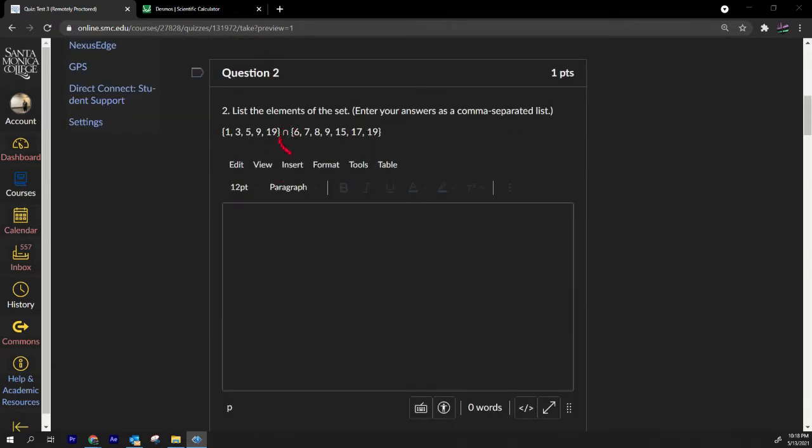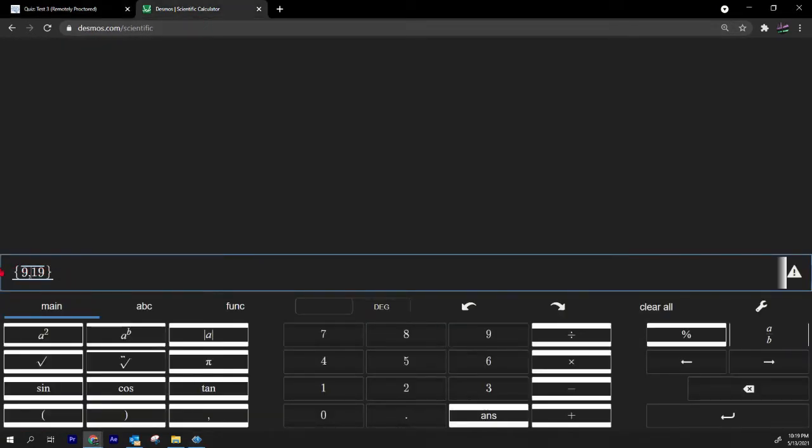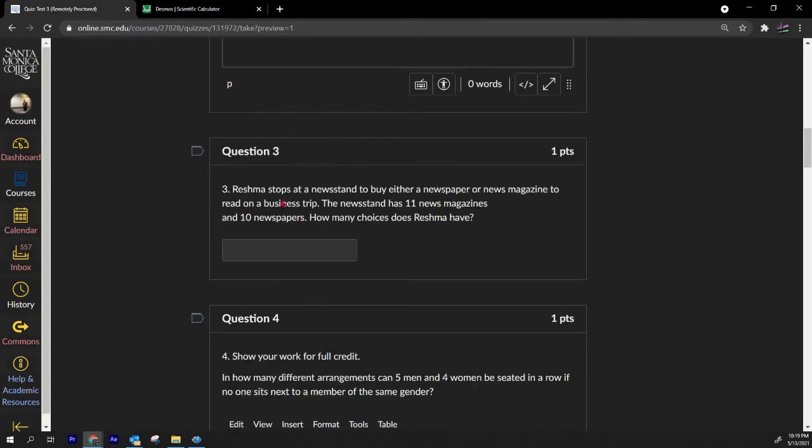Number two: this symbol — the intersection, like an upside-down U — means all the numbers in common in both sets. One, three, and five are in the first set but not the second, but nine and nineteen are in both sets. Therefore the answer is {9, 19} — that's your intersection.